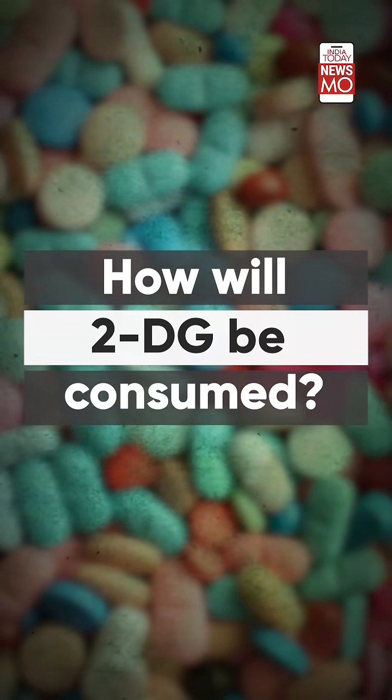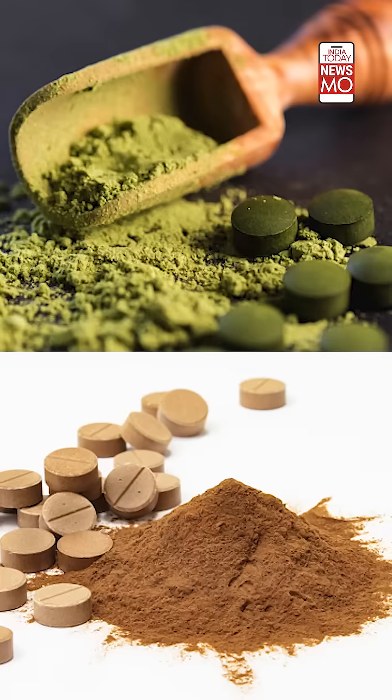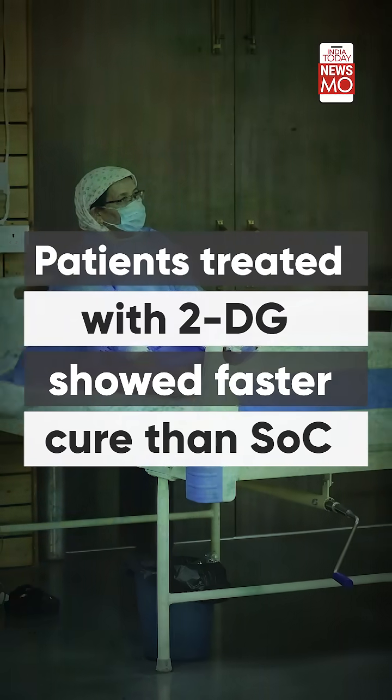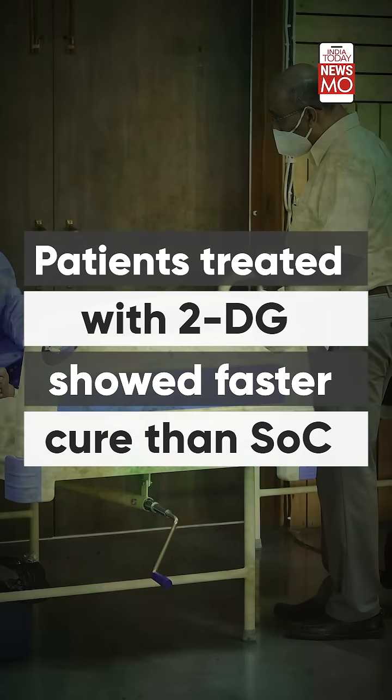How will 2-DG be consumed? The anti-COVID drug 2-DG has been developed in powder form and is ingested orally by dissolving it in water. According to the DRDO's statement, after the clinical trials' efficacy trends, patients treated with 2-DG showed faster symptomatic cure than standard of care on various endpoints. A higher proportion of patients treated with 2-DG also showed RT-PCR negative conversion in COVID patients.